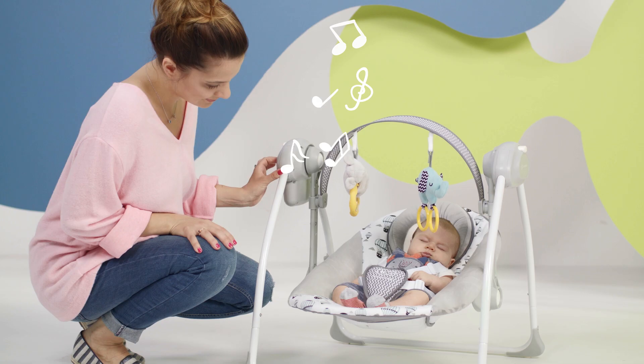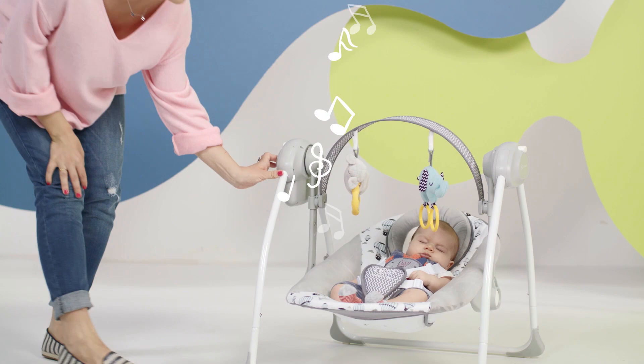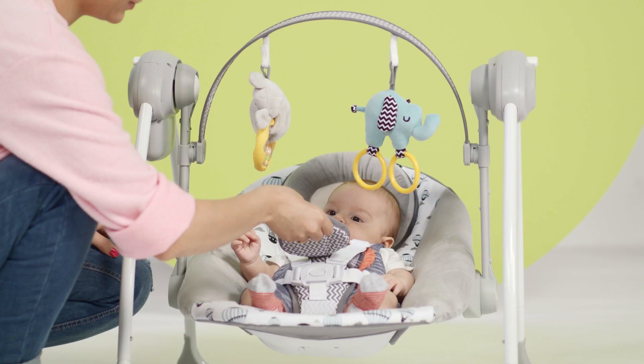The mechanism operates very quietly, and it also features eight melodies and soothing sounds of nature.